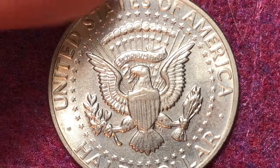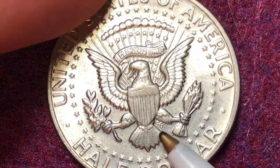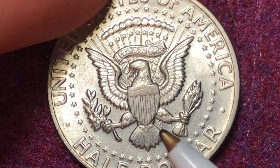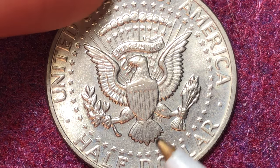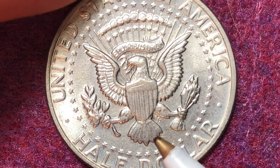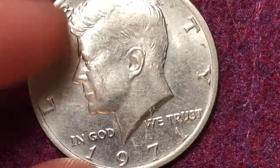When we flip it over on the reverse, we can see the standard design. The designer's initials will be right there — check if yours is missing the designer's initials, as that could be an error coin, though none have been documented for that particular error variety with the 1971.